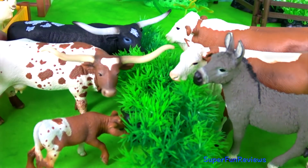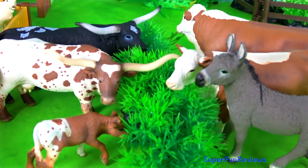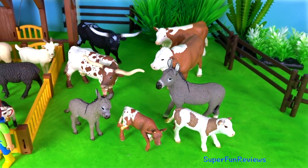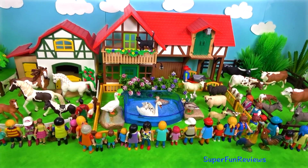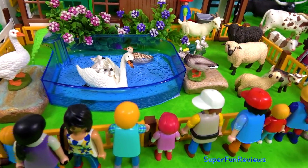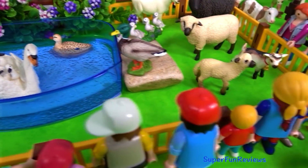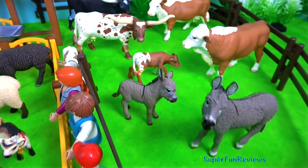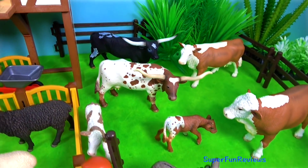Time to feed the adult cattle and the donkey, and there's a little Texas Longhorn calf there as well. Well, that was a lot of fun. I think my favourites were the Schleich Horse Club horses, and especially that white Arab mare. The visitors are having a great time looking at the animals.